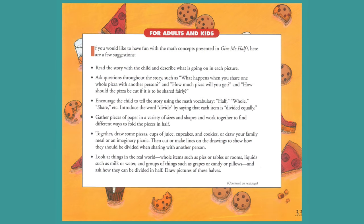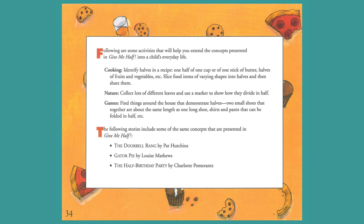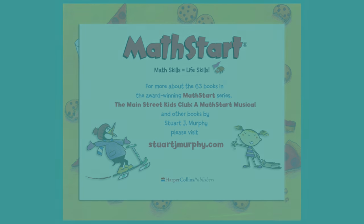Each Math Start book includes a special two-page section filled with activities designed to extend the learning beyond the story. For more about Stuart J. Murphy's Math Start books and about the Main Street Kids Club, the Math Start musical, please visit StuartJMurphy.com.